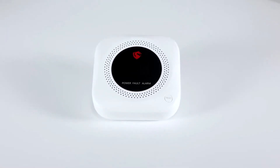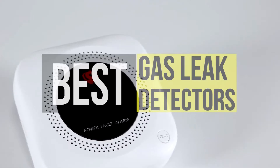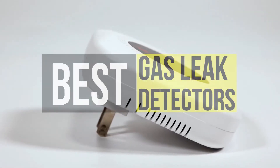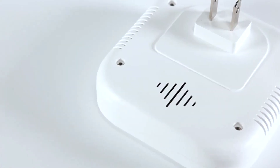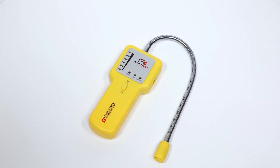Hey guys, today we're going to take a sneak peek at the best gas leak detectors in the market. If you're planning to buy one then you're at the right place. Please check out the description below to see all the featured products and their buy links. Let's get started.